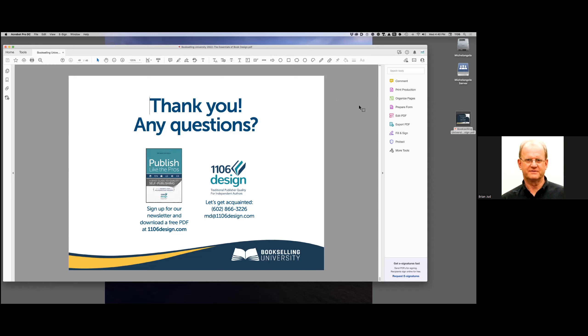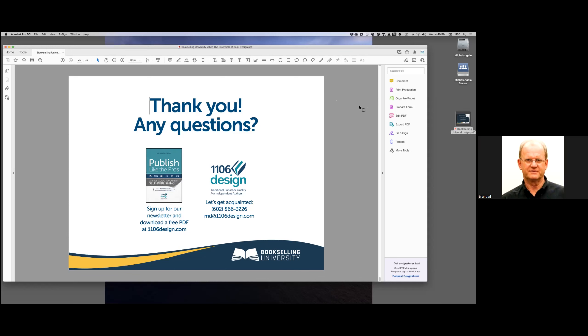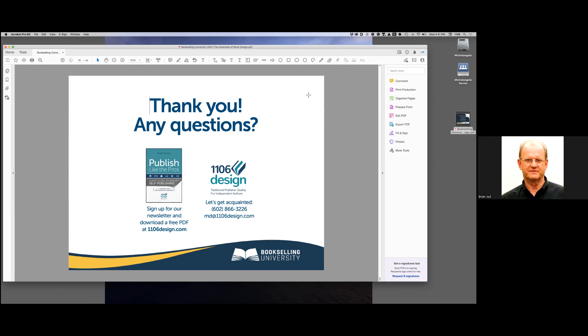That seems to about cover it, Michelle — no more questions unless anyone has any final questions. Great job, great information. I'll get the recording to everyone and to you, Michelle, this evening. Thank you Brian, and thank you everyone — good night.